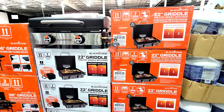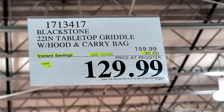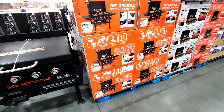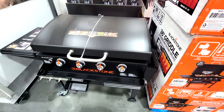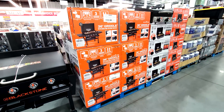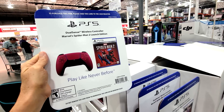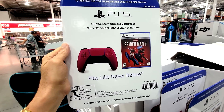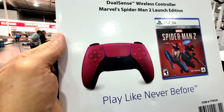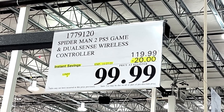This 22-inch griddle is a flash sale — not part of the Black Friday sale or the November-December flyer here at Costco — and it's $30 off down to $129.99. What I don't understand is why they didn't put the 36-inch griddle on the flash sale too, because it's still sitting at $399. I'm wondering if they just didn't get around to putting the sign up yet. Also, there's another flash sale on the Spider-Man 2 game for PS5, coming with the DualSense wireless controller. This flash sale ends on the 27th — they took $20 off down to $99.99.